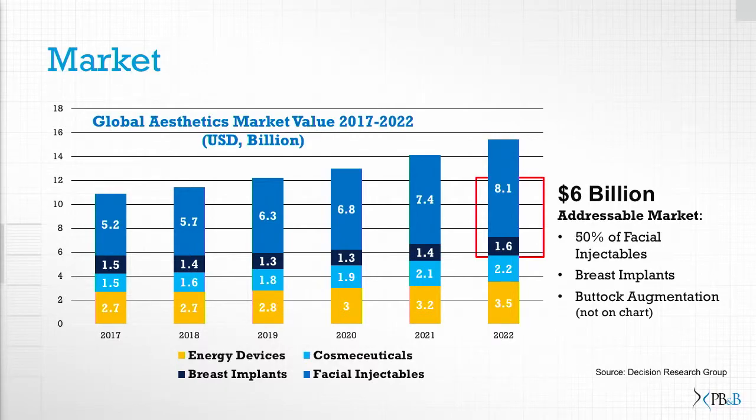Concerning the market itself, we don't expect to be in the market before end of 2021. We'd be in competition with half of the facial injectables, but we'd also have a very disruptive effect on how you can remodel the body. We'd be providing a solution that is not only a natural solution, but a non-surgical solution to remodel your body.